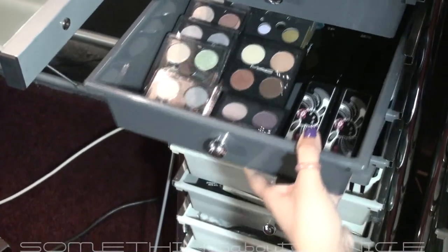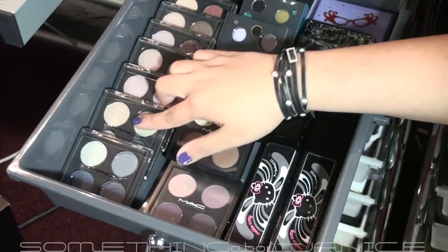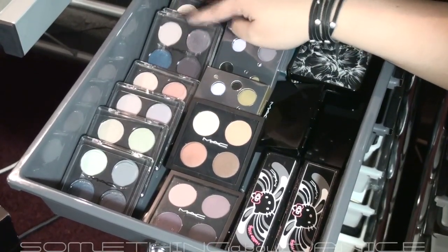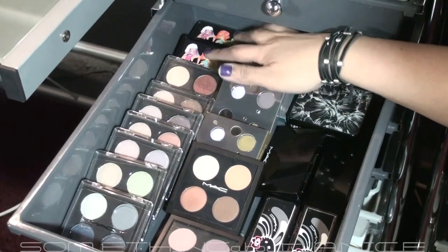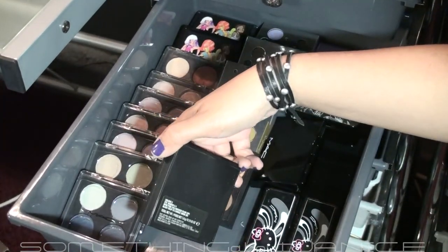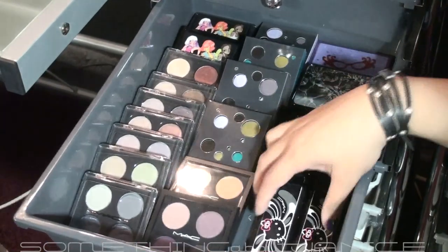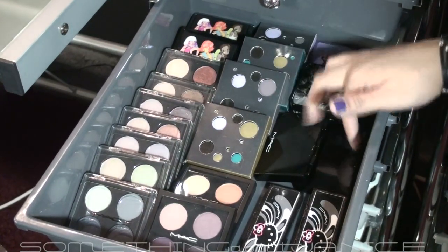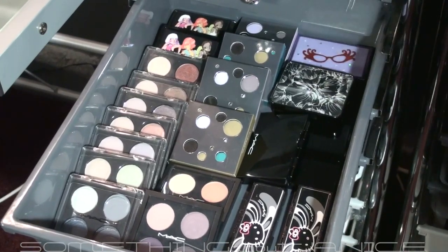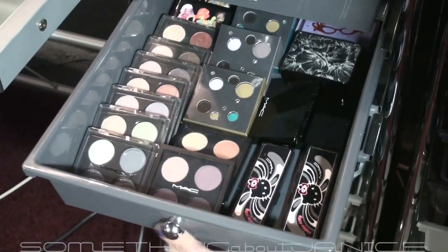This drawer has all my eyeshadow palettes — I have the Tone Grey quad, Photo Realism, I think In the Gallery, Notoriety, Shadowy Lady, Tempting Spice, Chocolate, some Boffy quads, two from the Color Forecast collection, four from the holiday collection, two Hello Kitty ones, two Trip collections from my recent haul, two Graphic Garden collection palettes, and a Dame Edna one in the back. I really really love this drawer — I love collecting palettes and MSFs.